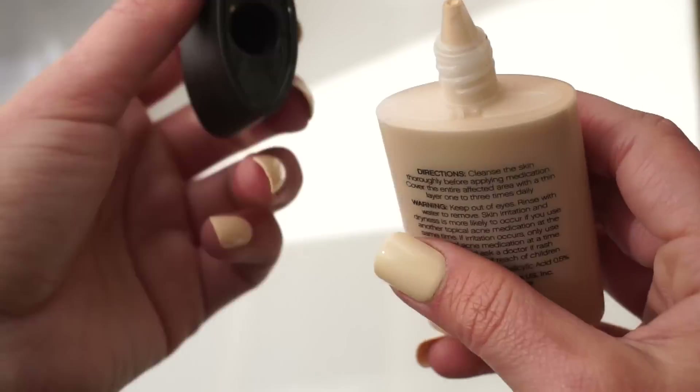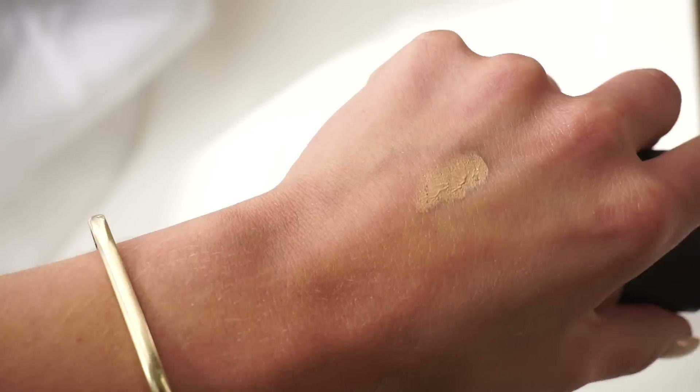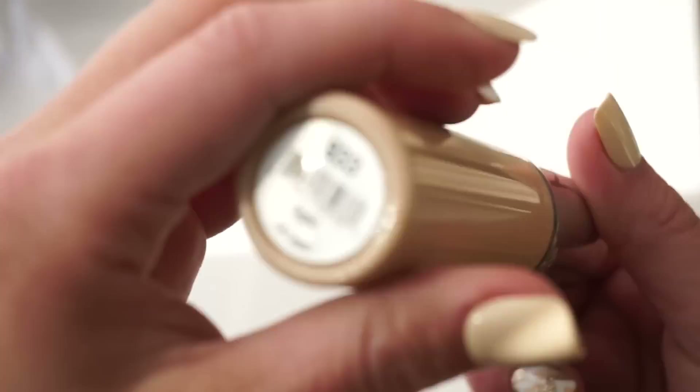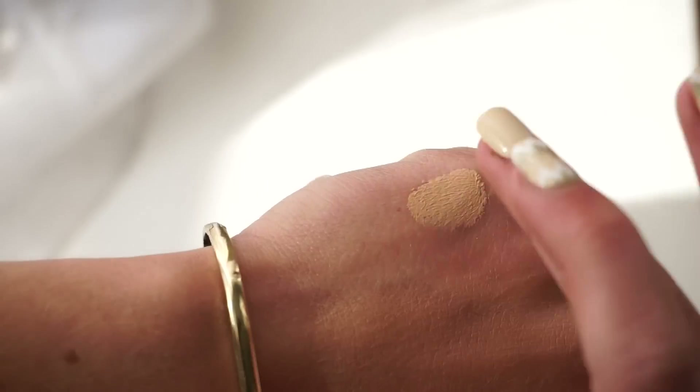This is another great affordable option — it disguises redness, blemishes, and uneven skin tone, but it's also infused with acne-fighting ingredients to help prevent and treat acne. The Hard Candy Glamoflauge delivers full coverage with a natural matte finish. It's extremely pigmented, perfect to camouflage dark circles, blemishes, and uneven skin tone.